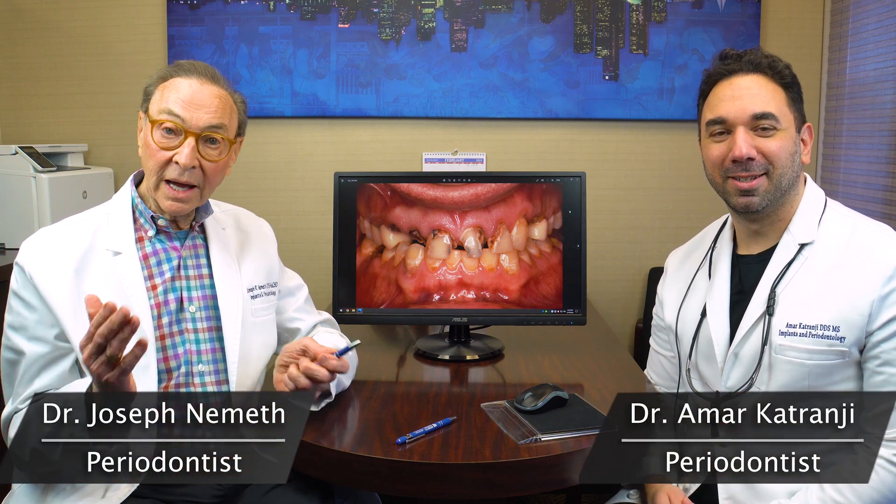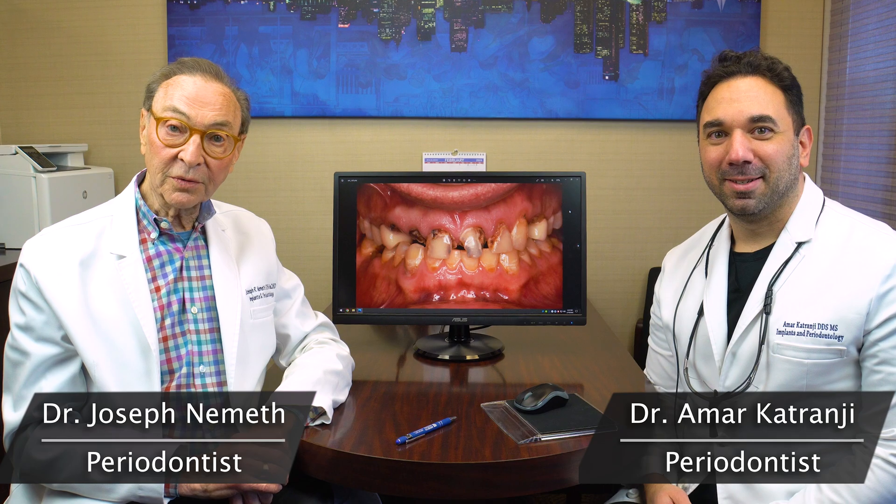Hi, I'm Dr. Joe Nemeth. I'm Dr. Amar Katrangi. And we are periodontists in Southfield, Michigan.